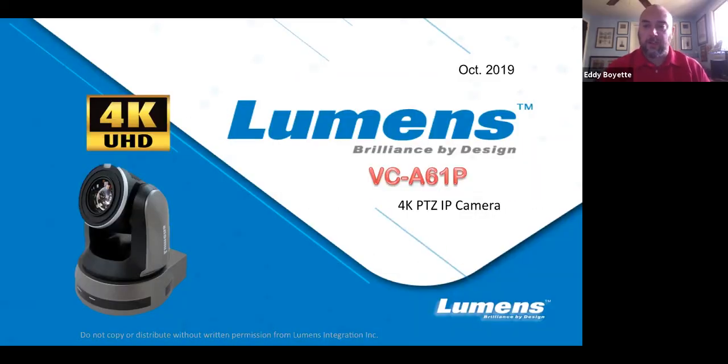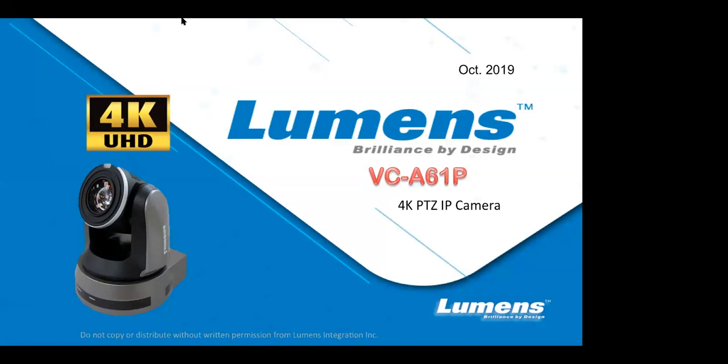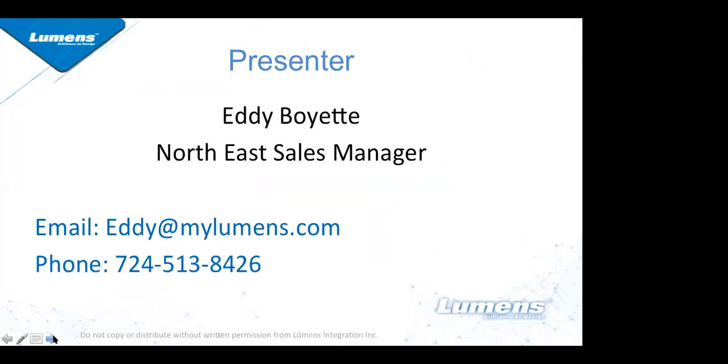Okay, we're going to go ahead and get started. My name is Eddie Boyette, I'm the Northeast Regional Manager for Lumens Integration. Welcome to today's call on our Lumens VC-A61P 4K PTZ camera. Lumens is an optics company — we make all different types of cameras including PTZ cameras, document cameras, and other optical components. Today we'll be focusing specifically on the VC-A61P.